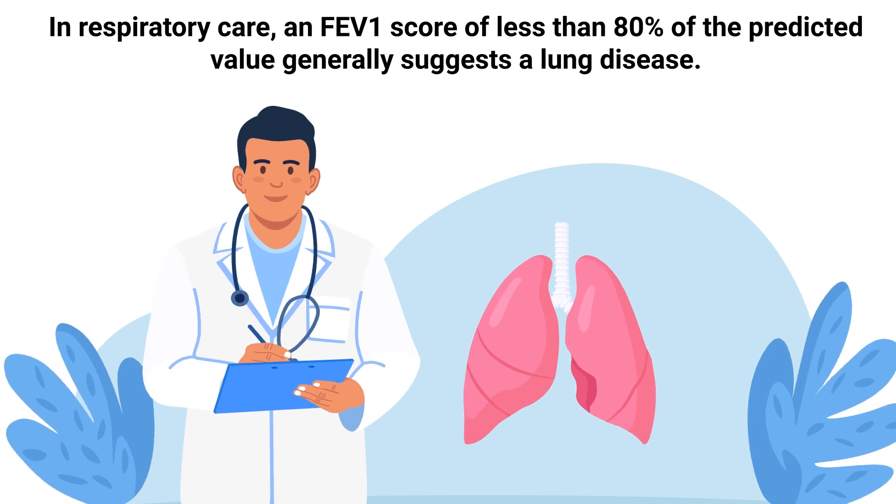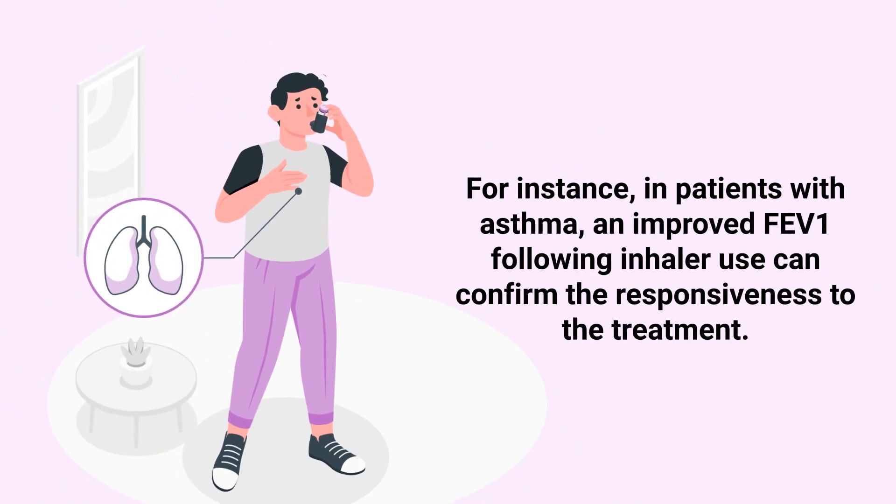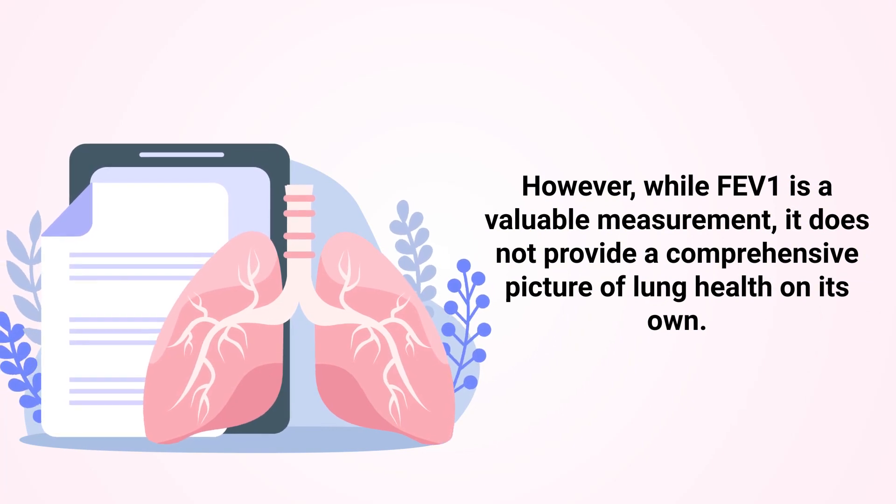In respiratory care, an FEV1 score of less than 80 percent of the predicted value generally suggests a lung disease. Monitoring FEV1 over time allows healthcare providers to evaluate the progression of pulmonary diseases and the effectiveness of treatments. For instance, in patients with asthma, an improved FEV1 following inhaler use can confirm responsiveness to treatment.